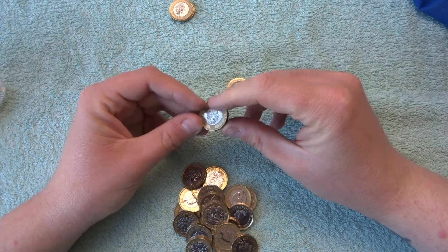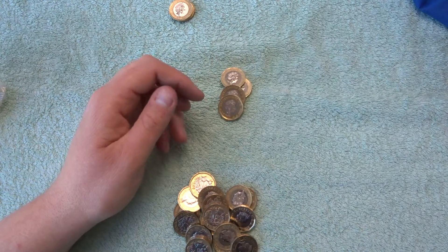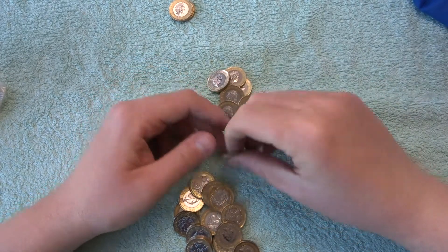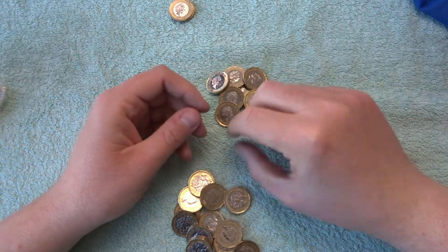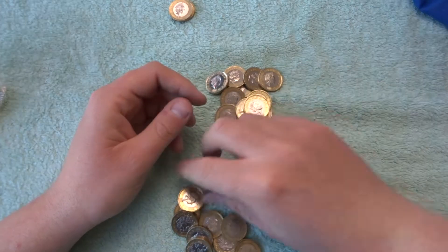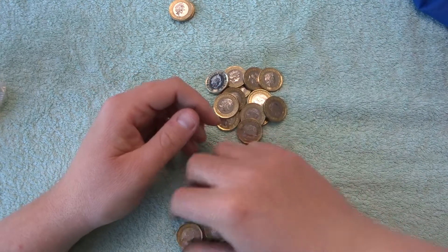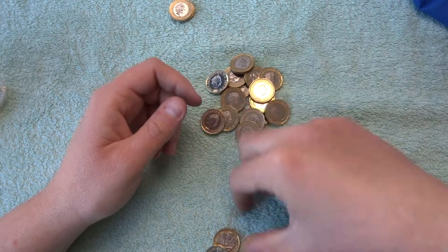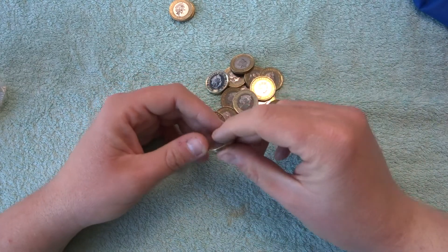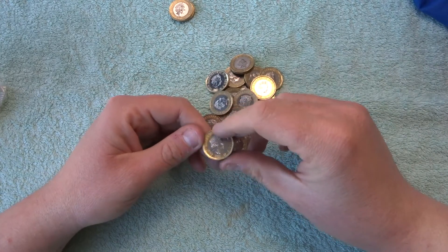We're down to our last two bags by the way, so going through them pretty quick. And then once I'm done I'm off to work — it's late shift today, so I won't be home until past midnight. And it's like a two hour commute as well, which is crazy. But you've got to do what you've got to do.